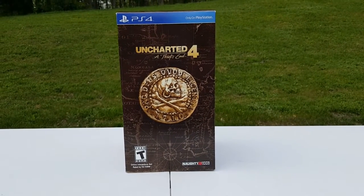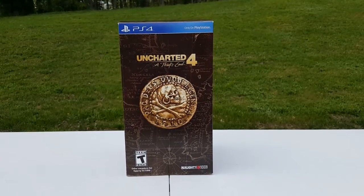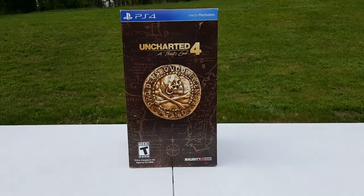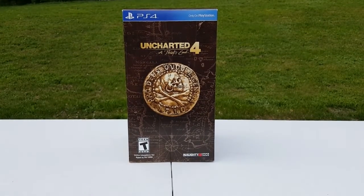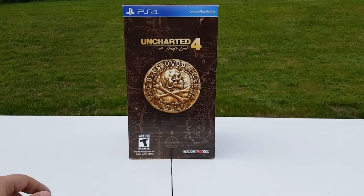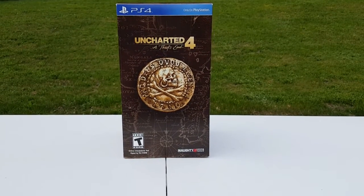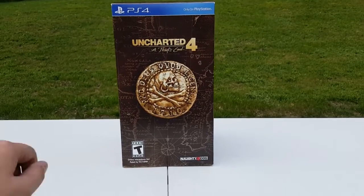Hey, what's up guys, Fat Bunny here coming to you May 10th 2016 for Uncharted 4's release. I wanted to do this video the day it came out because I'm normally not that on top of things. I just picked this up — this is the biggest package for Uncharted 4, the collector's edition, to my knowledge. The GameStop guy confirmed it's the biggest.